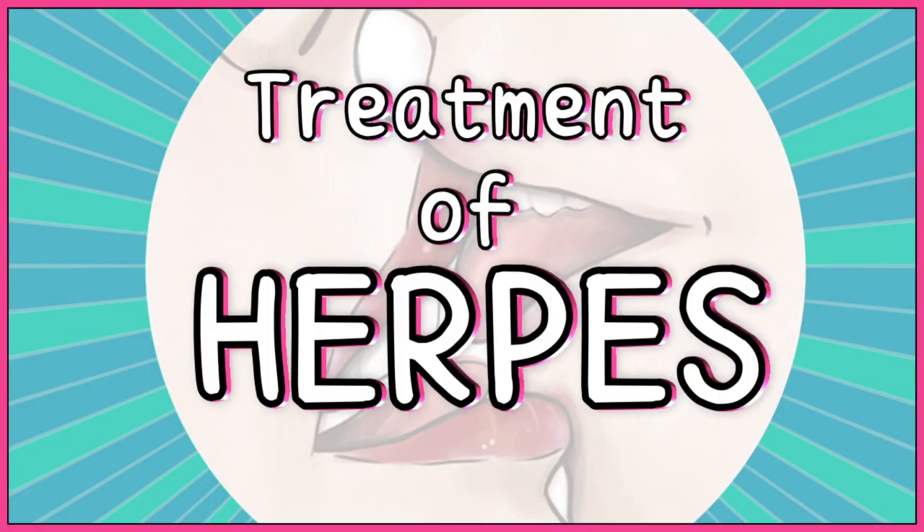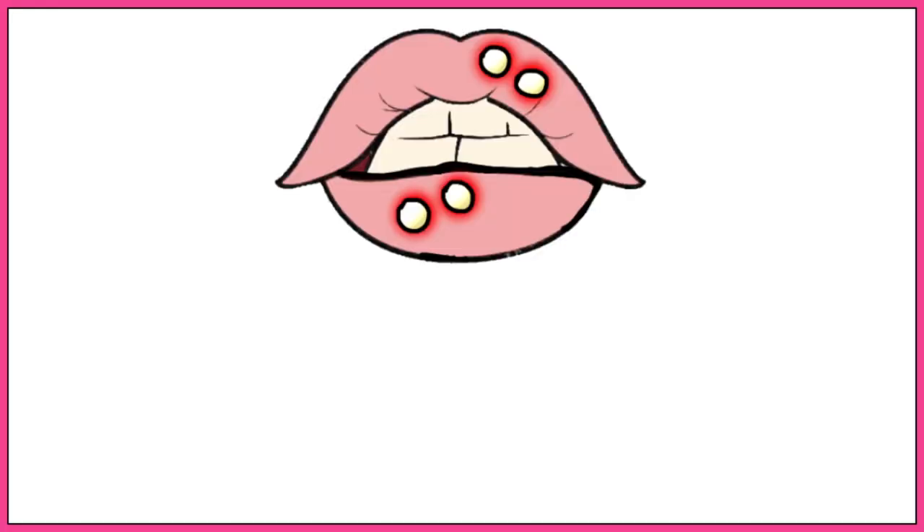Hey everyone, today we are going to briefly discuss the treatment of an infection very hard to get rid of: herpes. Before we begin, I must warn you that this video is for educational purposes only. Please do not take any medication without the examination and prescription of a practicing doctor.